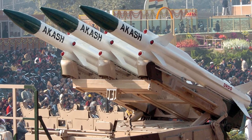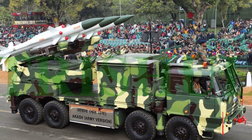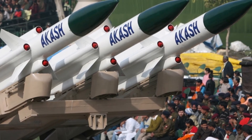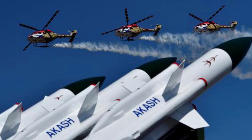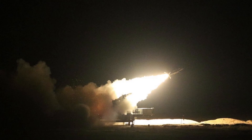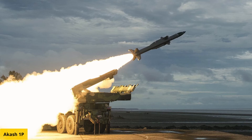On September 27, 2021, DRDO test fired a new version of the missile called Akash Prime. It intercepted and destroyed an unmanned aerial target mimicking an enemy aircraft in its maiden flight. Akash Prime is based on the existing Akash SAM, equipped with an improved active radio frequency seeker to further increase accuracy. It is specially designed to operate in low-temperature and high-altitude operations with a modified ground system, and is designed to operate on the China border.